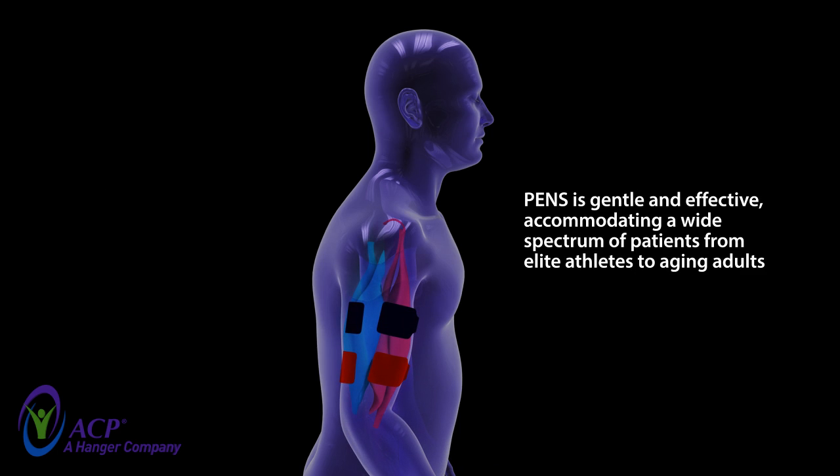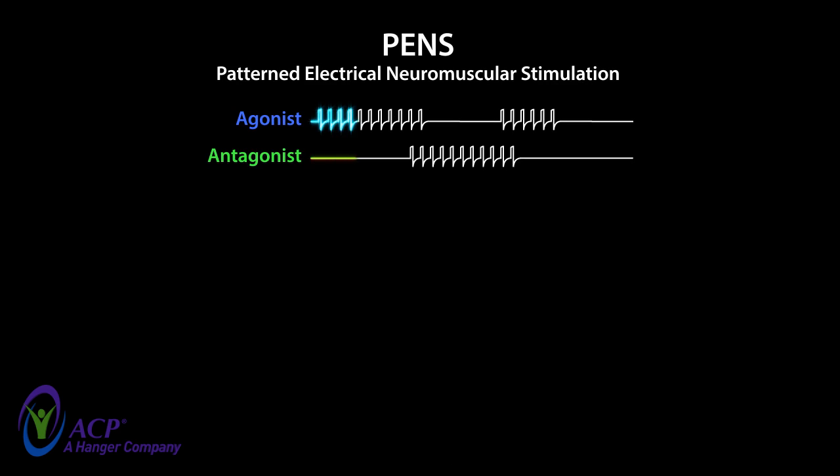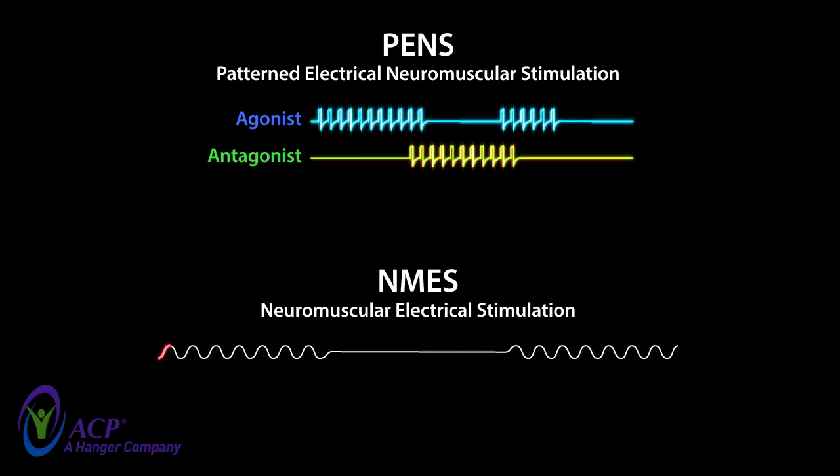PENS is gentle and effective, accommodating a wide spectrum of patients, from elite athletes to aging adults. PENS utilizes neural drive to facilitate muscle strengthening, while re-educating nerves and muscles. Other NMES waveforms seek to improve muscle strengthening through forceful, often painful contractions, using firing patterns that have little in common with normal body function.